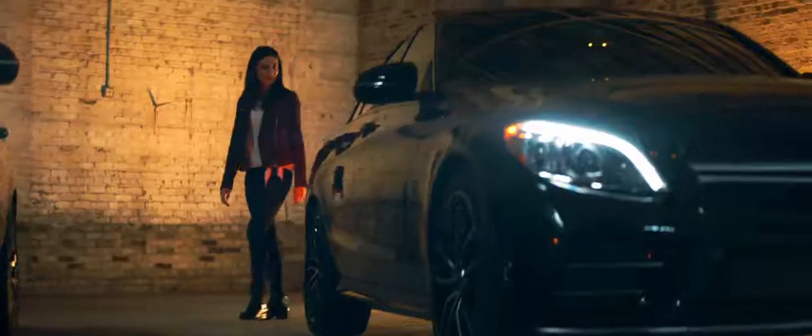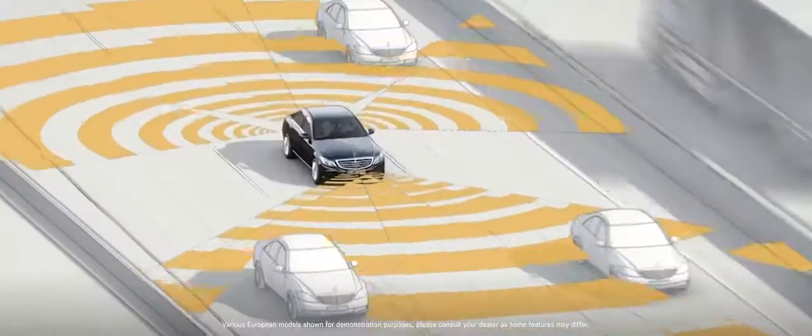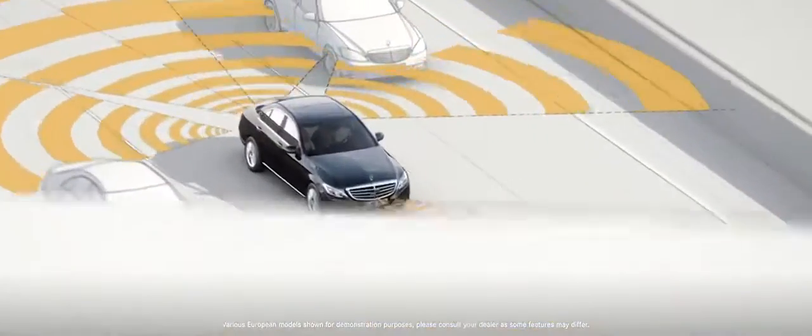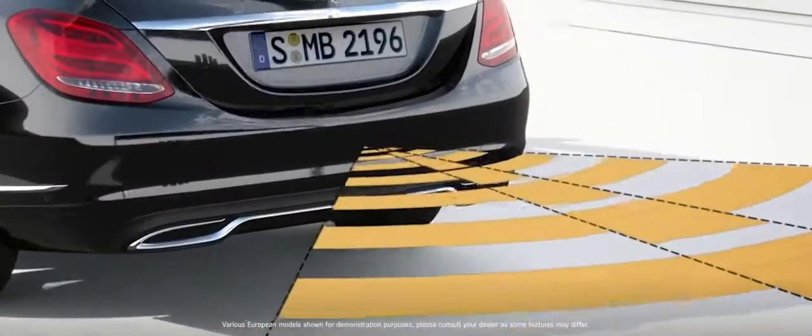You might never take it out on the track, but you could. The C-Class is on the cutting edge of safety innovation with its virtual eyes. The network of sensors always has my back, looking out for other drivers and hazards.